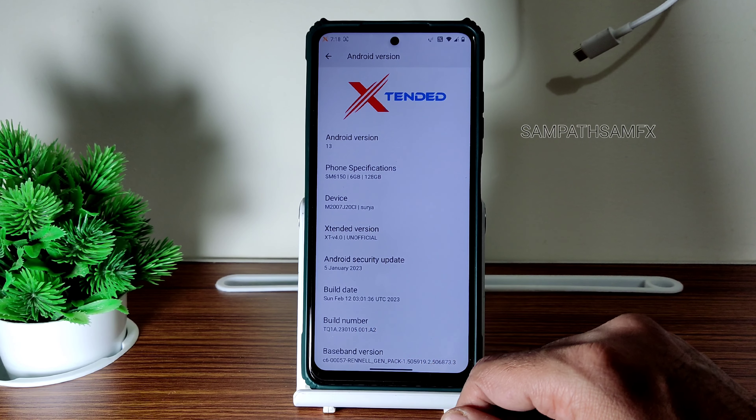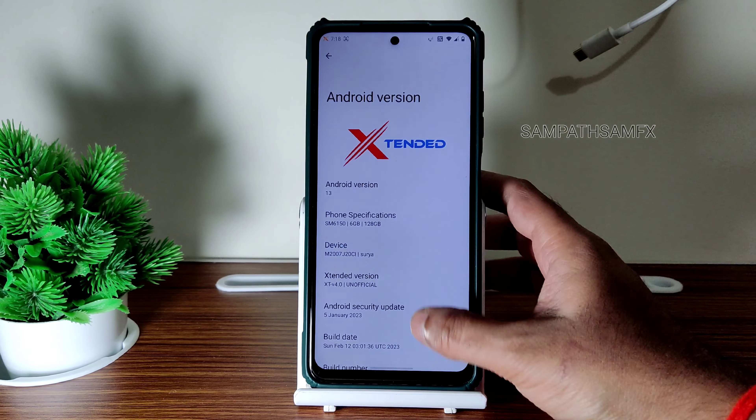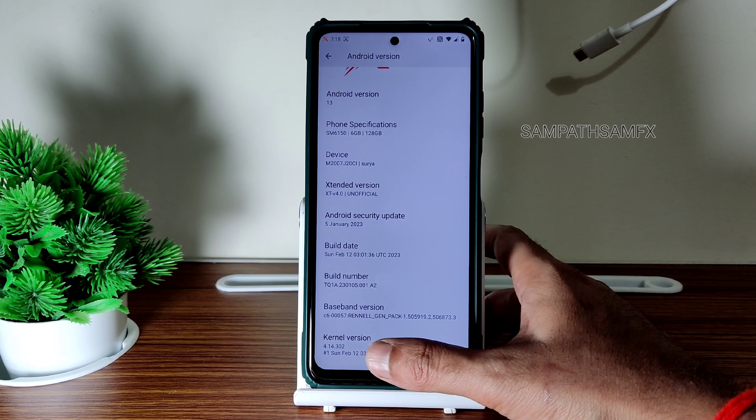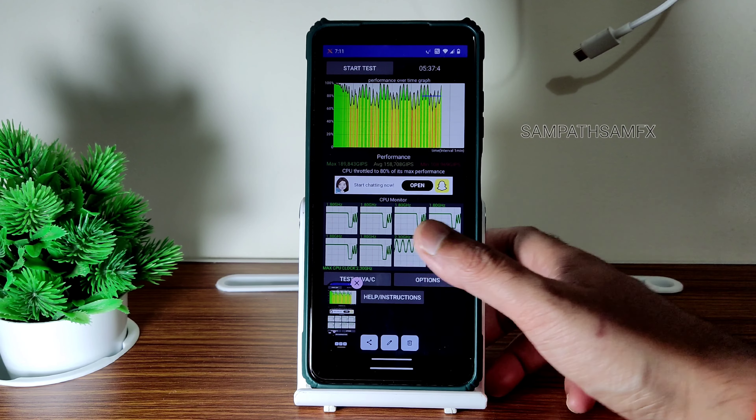February 12th is the latest build available. Android version is quite obviously 13, and the kernel version is 4.14.302 — also a February 12th build.